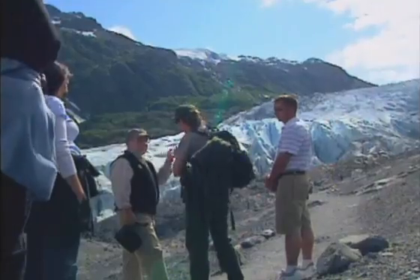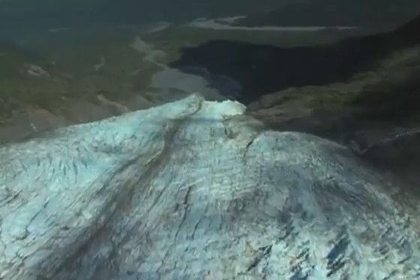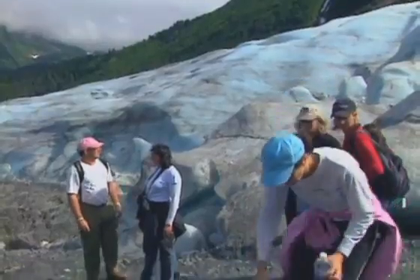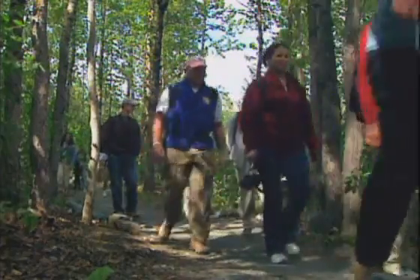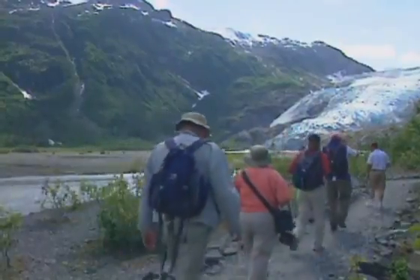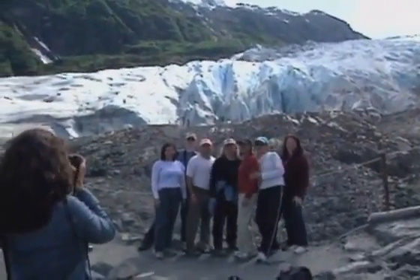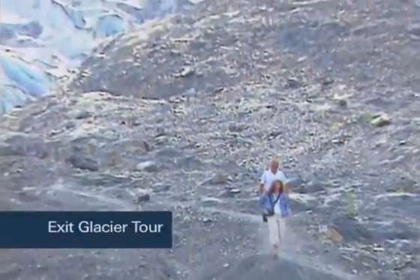It's a whopping three miles long and descends from the Harding Ice Field some 2,500 feet. Best of all, reaching the terminus is easy — it's just a half mile walk over a trail through a forest. Don't miss this chance to come face to face with this gorgeous glacier, this ancient slice of ice.